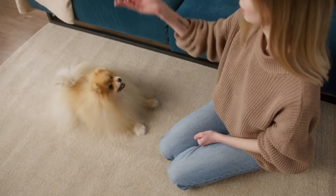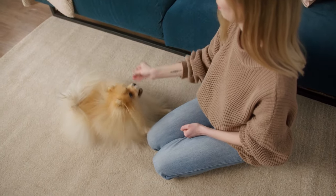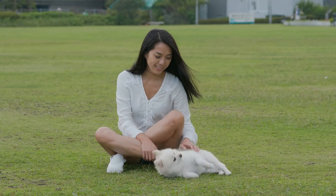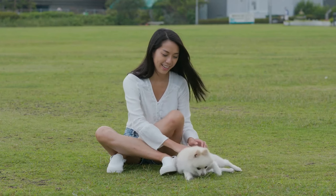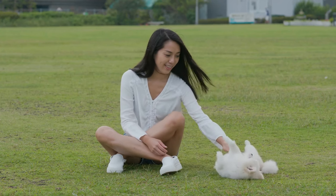The Pomeranian is also very lively and spunky, and will keep you entertained with its tricks and games. It is also very vocal, and will bark at anything that it finds interesting or annoying. The Pomeranian is a great performer, but also a great chatterbox.